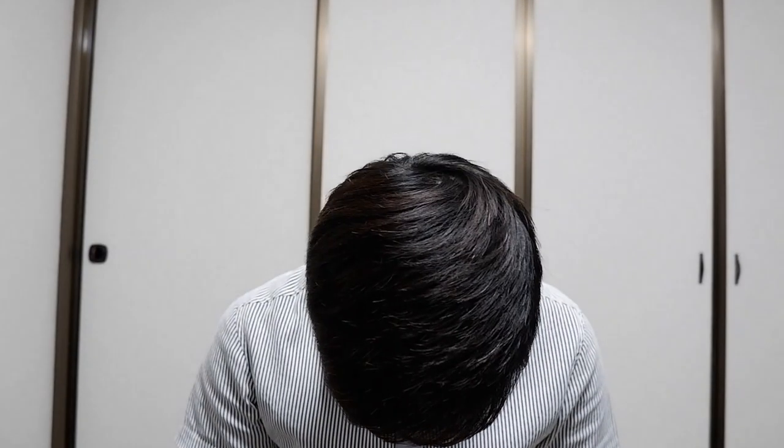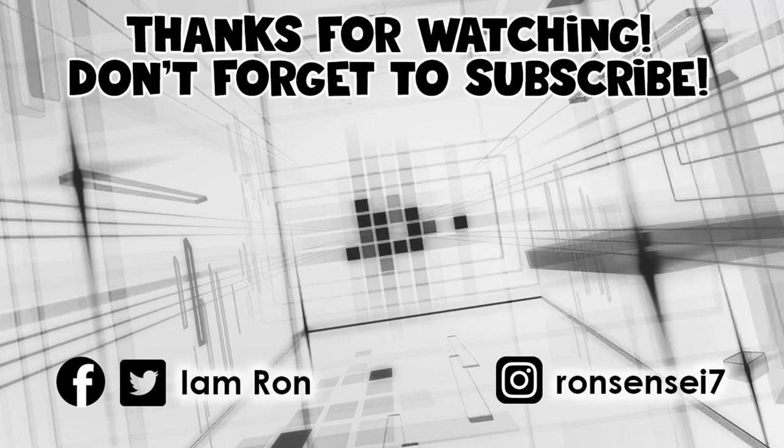That's about it for this video. I hope I was able to share some information that you needed or were curious about. If you have any questions, suggestions, or ideas for my next video, please write them in the comment section and I'll try my best to read and reply to them all. Thank you very much for dropping by, and I hope to see you next time. Take care everyone, bye-bye!